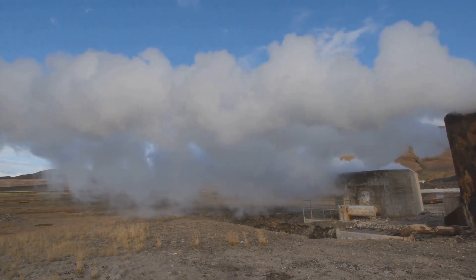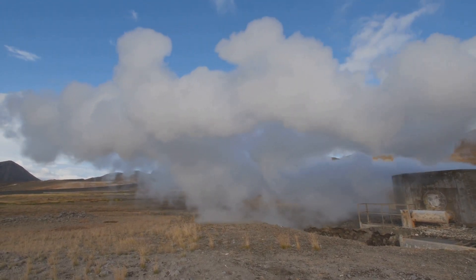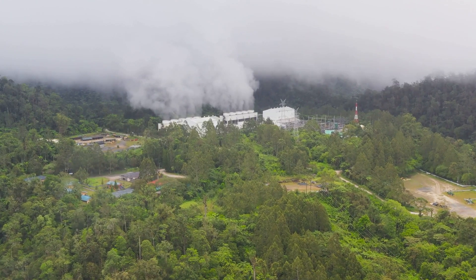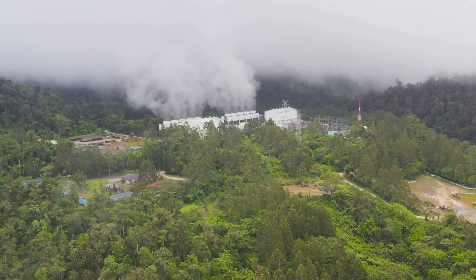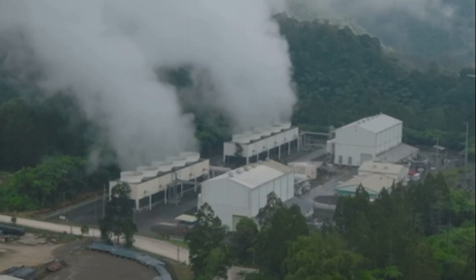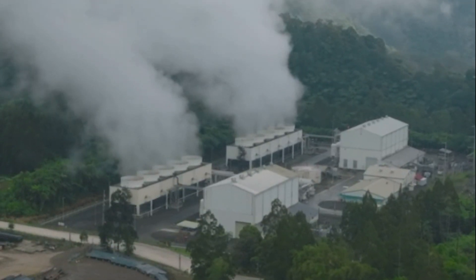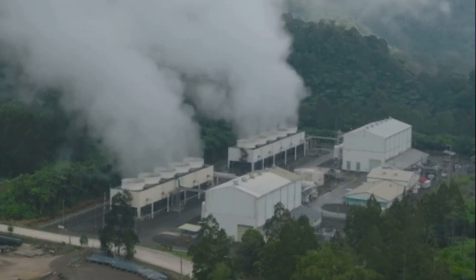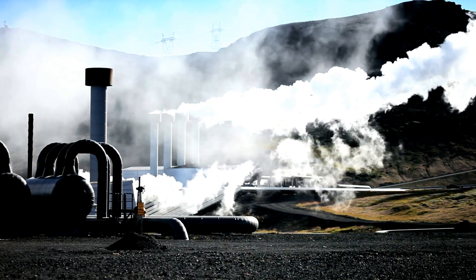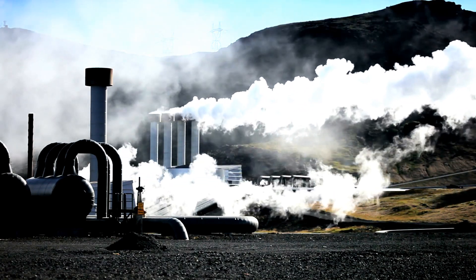The challenges of geothermal energy are not insurmountable — they present opportunities for technological innovation, economic growth, and a sustainable future. Our planet is counting on us to make smarter energy choices. As we grapple with the urgent need to reduce carbon emissions, geothermal energy stands out as a remarkably effective solution. Unlike fossil fuels, which release harmful gases into the atmosphere, geothermal energy is a clean, renewable resource.